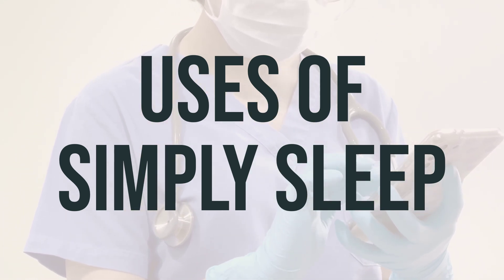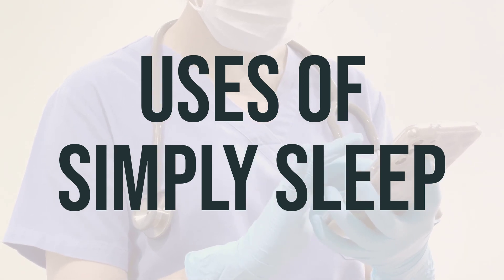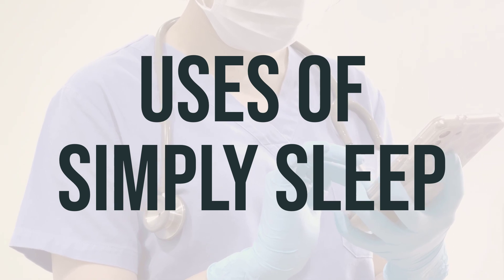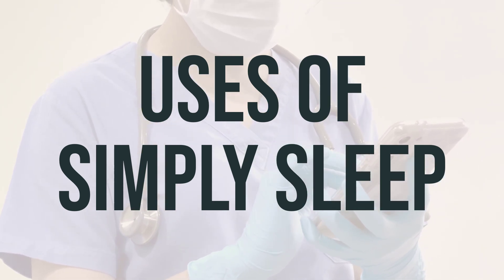Always consult with your doctor or pharmacist for more details about using this product safely. Remember, these products do not cure the common cold and may cause serious side effects if not used properly.